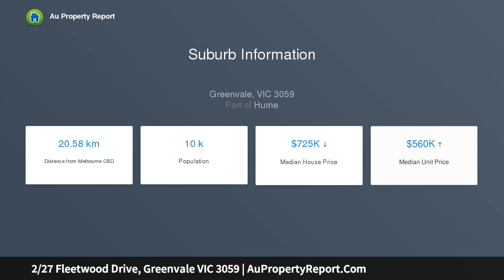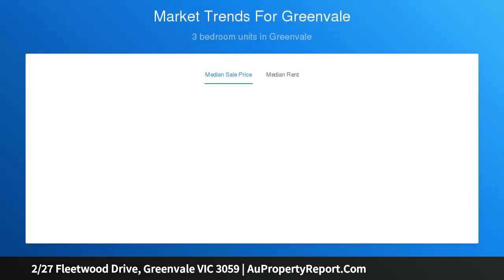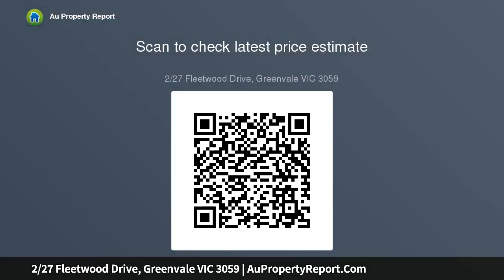being within close proximity to shops, transport, schools and parks. Spaciously appointed, this single level street-facing residence sitting on 465 square meters with no body corporate comprises three bedrooms with built-in robes, a central two-way bathroom, two toilets in total, and a separate laundry.